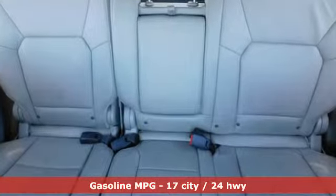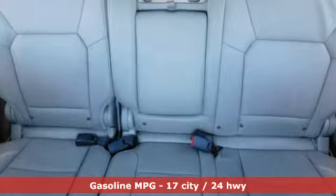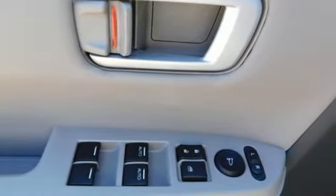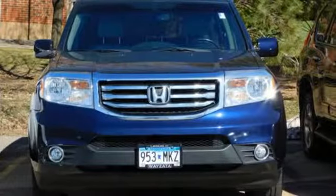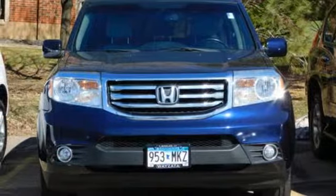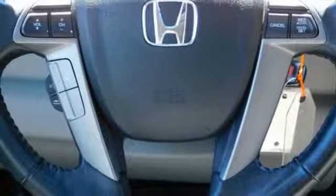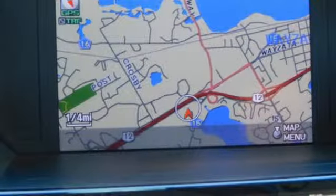And get ready for an impressive combination of features: streaming audio, power heated mirrors, front heated leather bucket seats, auto dimming rearview mirror, wireless phone connectivity, dual zone climate control, V6 engine, power sliding and tilting sunroof, gas pressurized shocks, and automatic transmission.